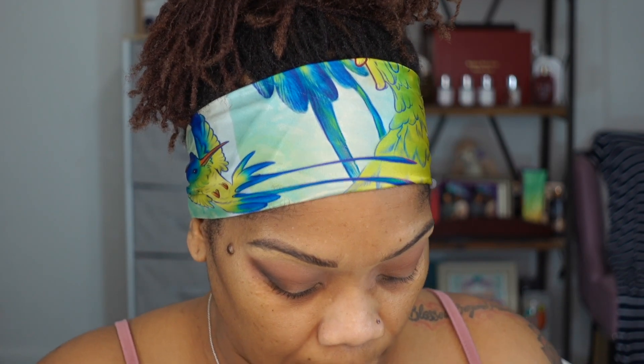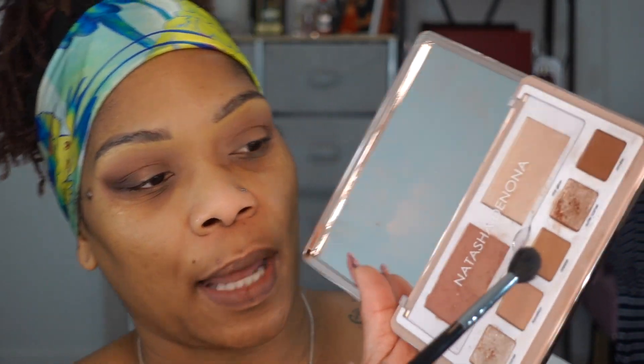I just want that smokiness right in the corner — that's it. I'm mixing the crease color and the smoke color together for this. Then I take the brush I used for the crease originally — no product on it — and go back over to blend. I take the crease color from the light palette and blend everything together to make sure it's seamless.